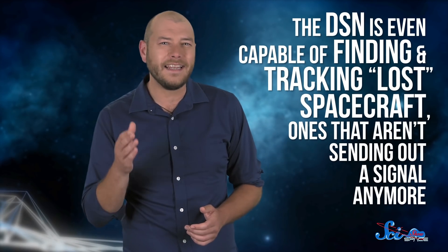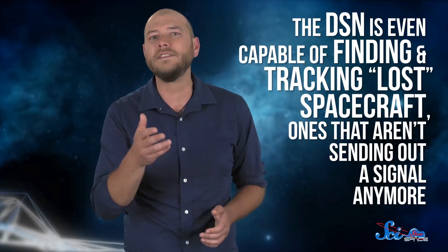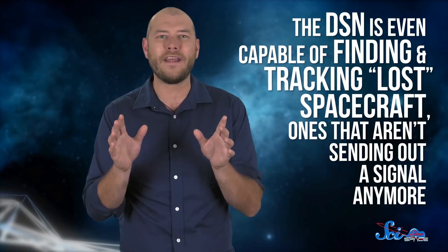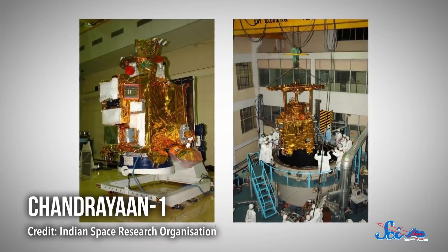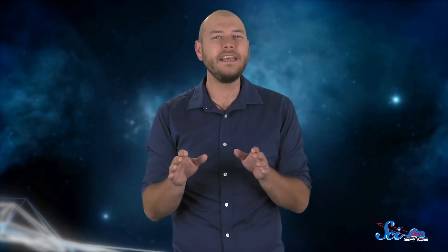Altogether, this means the DSN is even capable of finding and tracking lost spacecraft — ones that aren't sending out a signal anymore — just by acting like a big radar gun. In fact, it managed to track down India's Chandrayaan-1, which is orbiting the Moon.